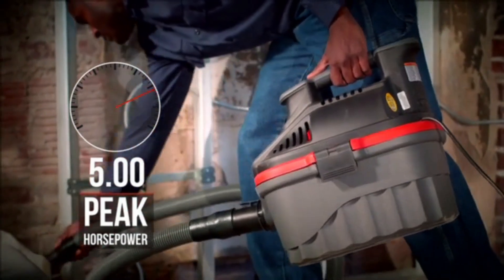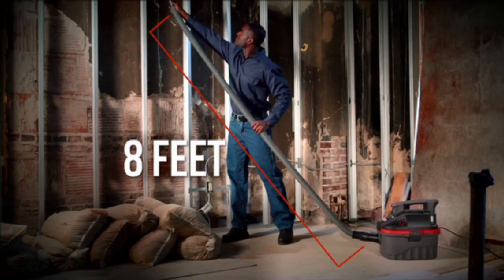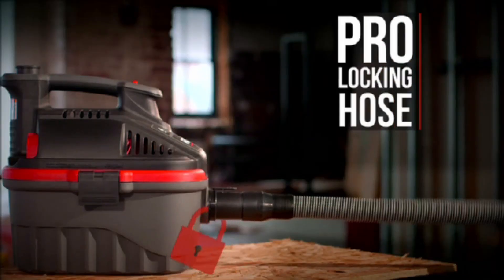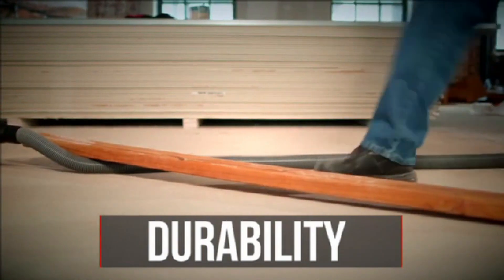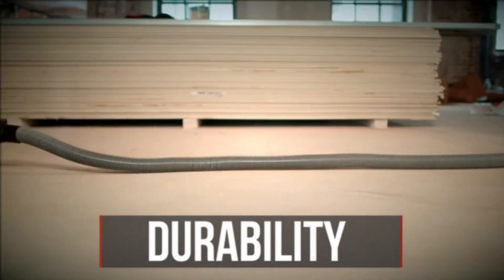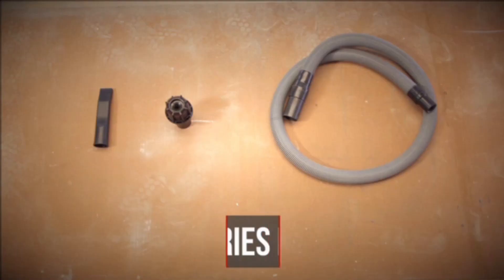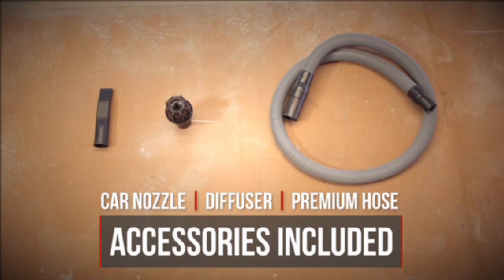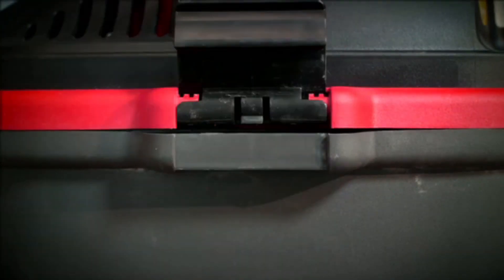Other than the superior performance, you will appreciate that it has a large bin at 4 gallons. You can clean large areas as well as bigger messes without having to empty the machine. As for the filter, it has a patented quick lock fastening system. Finally, the RIGID 50313 is rugged and can handle rough use without damage being sustained. There is also a lifetime warranty, which says the company trusts that the device will last.